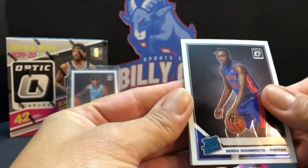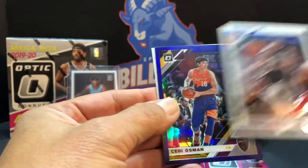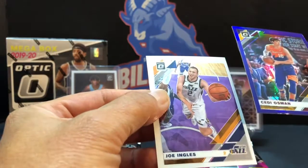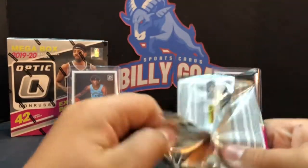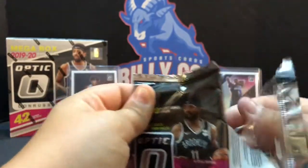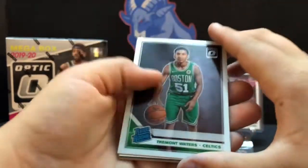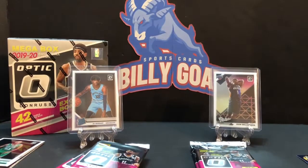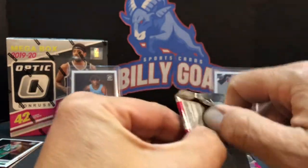Shai Gilgeous-Alexander! I have a purple also — Bradley Beal. Seems to be a CD Osmond — I'm not sure I've ever heard of CD Osmond. Tremont Waters — oh, there's an auto! Is that an auto? You better save that pack. It had a red back though, that might be like Hero or something. It could be a Hero — oh, we'd take that one away!